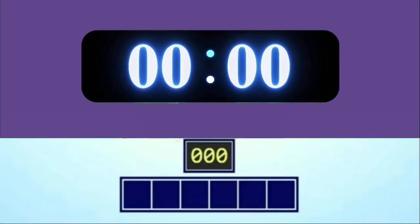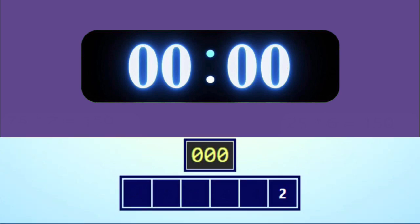Get ready — here come the games. And the numbers are 2, 5, 3, 7, 25, 50. And the target number is 882.